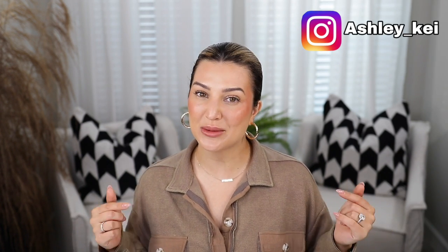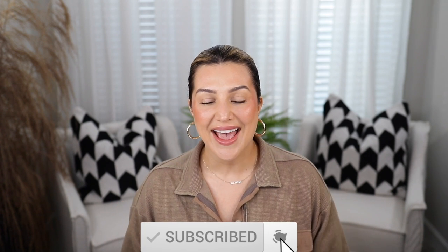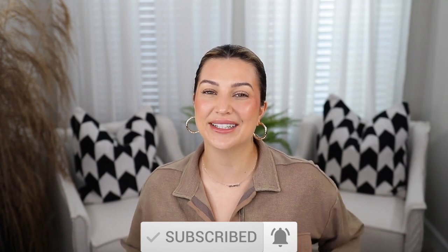All right you guys, that's going to wrap up this video. I hope you guys enjoyed it. As always, I will link everything in the description box down below. Please don't forget to like this video, subscribe to my channel, and hit that post notification bell so you guys can be notified every time I upload new videos. I will see you guys in my next one. Bye!